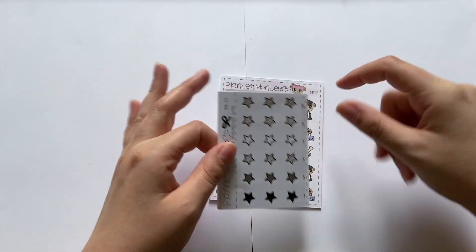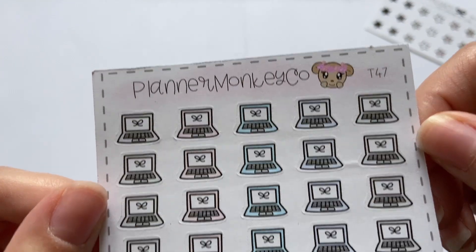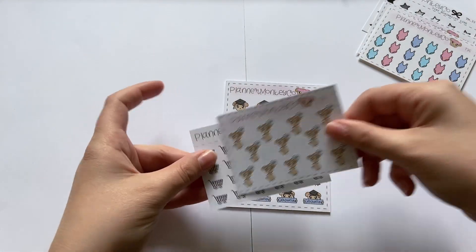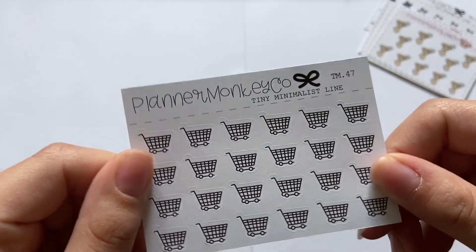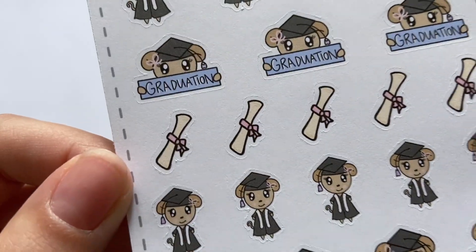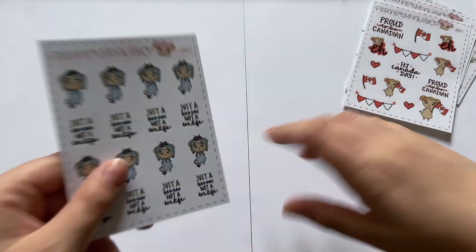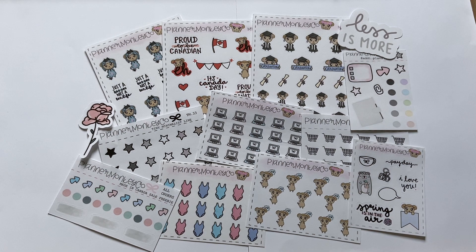I went a little mad with my Planner Monkey Co order. I got stars from the minimal line, new laptop stickers I had to have, some swimsuit stickers in gorgeous colors, an F-U sheet featuring Macy pointing a middle finger, shopping carts from the minimal line, a graduation sheet for my boyfriend's brother, a Made in Canada sheet with Macy holding a flag, and Macy with Eeyore featuring the script 'just a bad day not a bad life.'